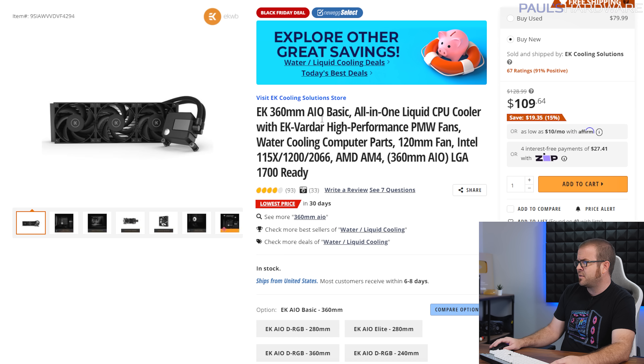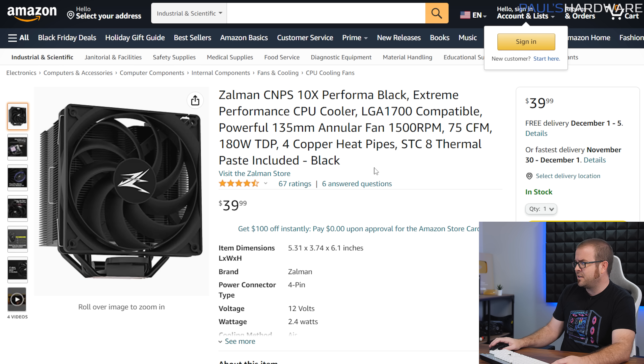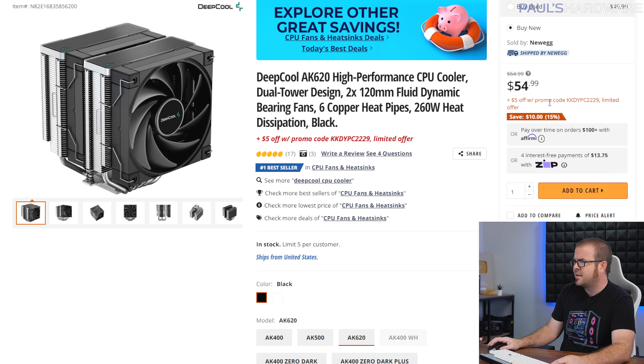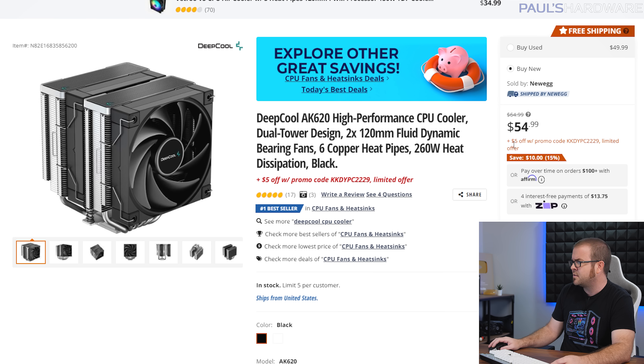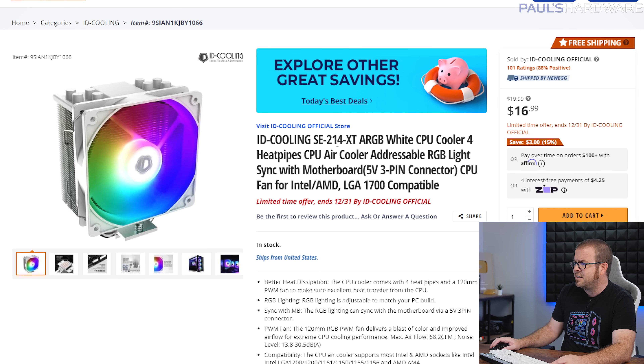For cooling: a 360mm AIO from EK is only $110. The Zalman CMPS 10X was a solid air cooler deal at $33 but it's back up to $40 — I'll find an alternative. The Deepcool AK620 is a step up from the AK500 with better performance and it's $50 after the promo code. If you just need something to get by or a slight upgrade over a stock cooler, the ID Cooling SE214 XT is only $17.